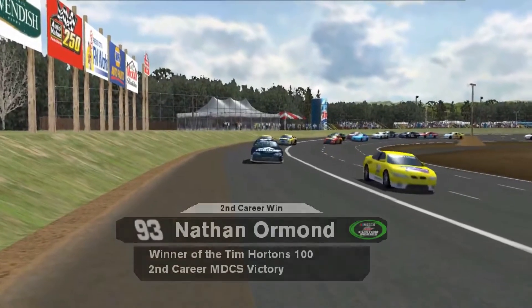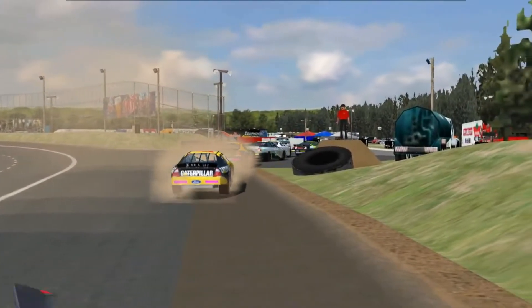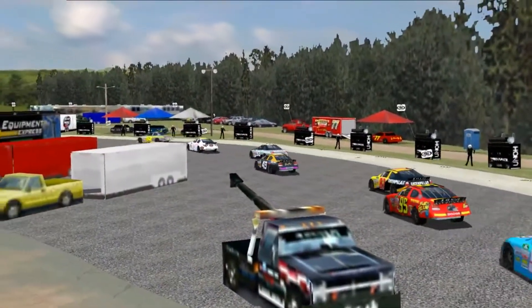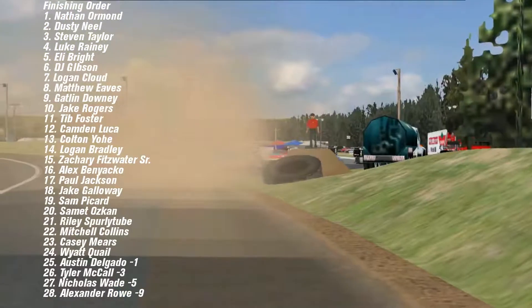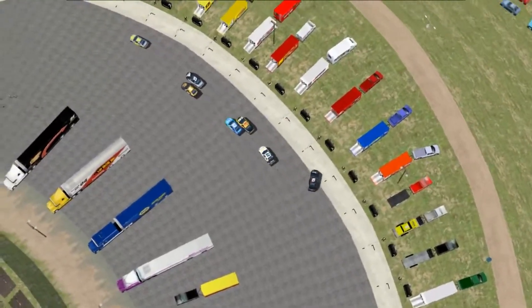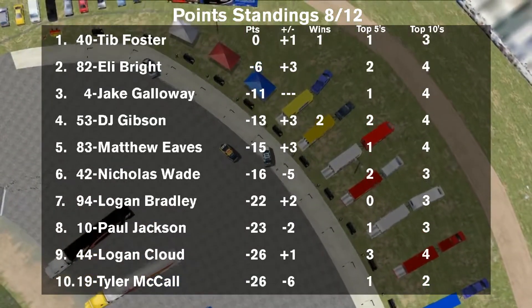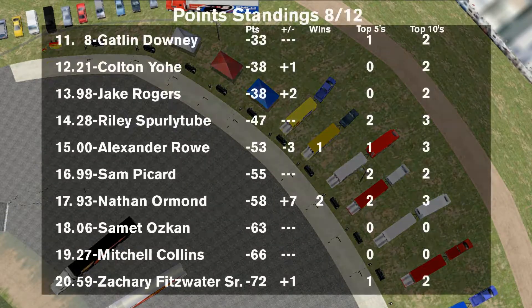Big short track racing — the first time at a short track here, and it's a slick track. A lot of cars went off, and they will pull onto pit road. Nathan Ormond is your race winner. Congratulations to him on his second career win of the season. Finishing results are up on your screen. Dusty Neal comes home a close second. Logan Cloud drove hard on that restart and it failed him — but he'll still come home in seventh position, not losing a lot of points and still gaining on that points lead. Thank you so much for tuning in to this race here in Canada. We'll see you tomorrow for the race at Mossport in the Crown Royal Truck Series. See you next time.